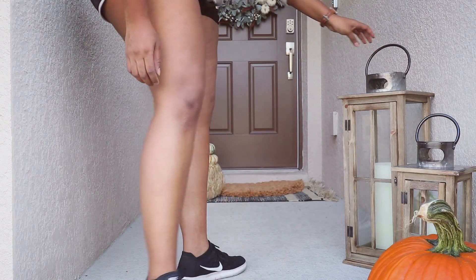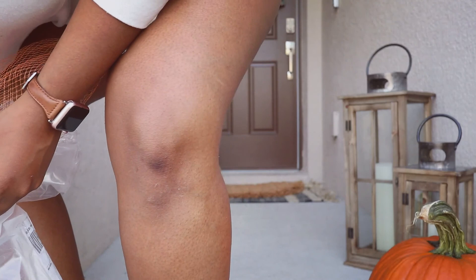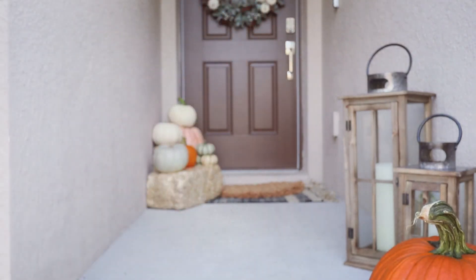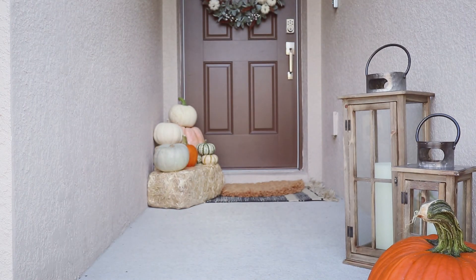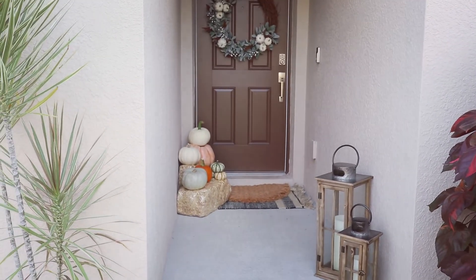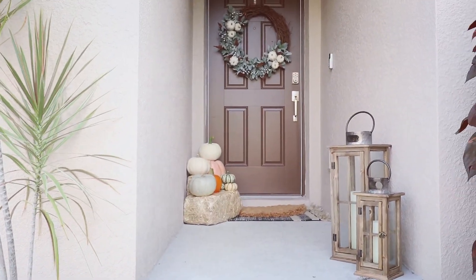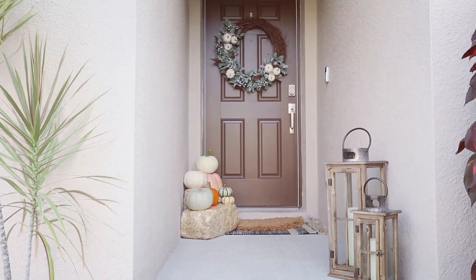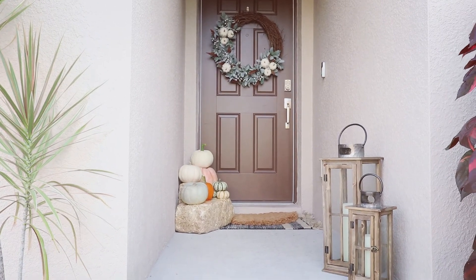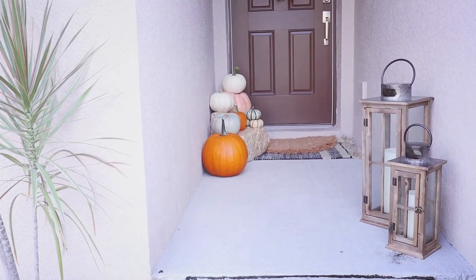These lanterns are so nice and the candles that come with them are battery-powered LED candle lights. This is how the entryway came out — I'm so in love with how it looks. It's subtle but very cute and nice. If you're wondering where we got our door wreath from, a friend did custom make it for us — I'll leave her Instagram down below so you guys can place your orders with her.